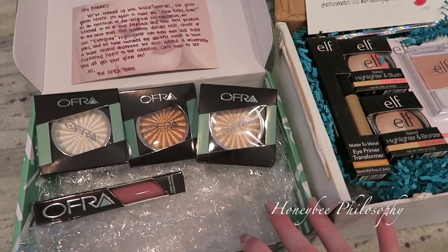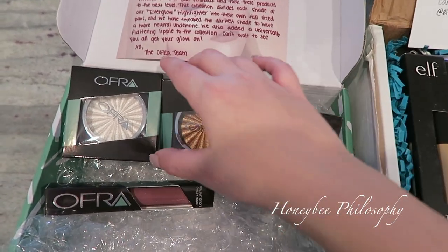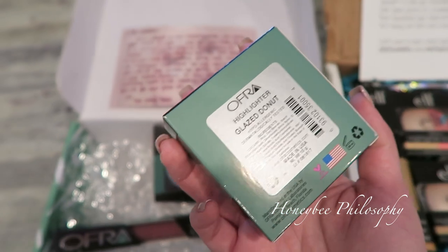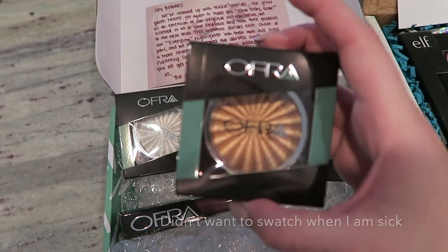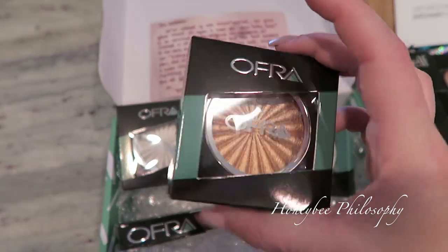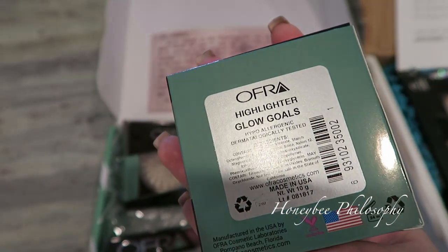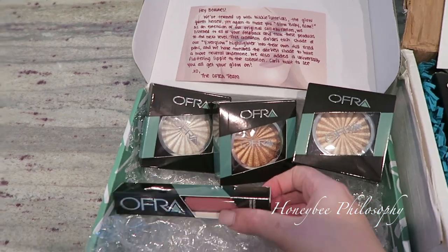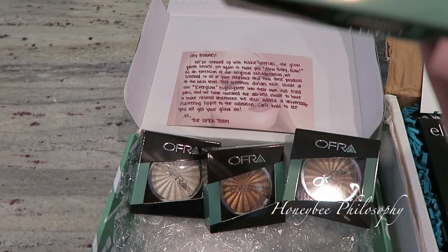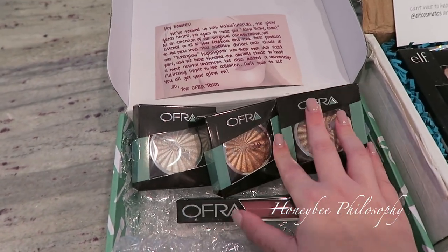The first box here is from Ofra Cosmetics. Nikki Tutorials came out with a whole new Glow Queen, Glow Baby Glow line and there are three beautiful new highlights - look at this icy one! I'll definitely swatch them for you. This one is in Glazed Donut - love that name. This one's a bit deeper and it's called Blind the Haters. Then this one is more of a champagne - Glow Goals. The liquid lipstick also speaks to me; look at this beautiful color called Duchess. I have a 30% off coupon code if you want to try Ofra Cosmetics.